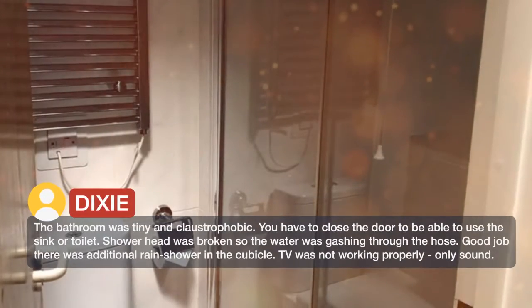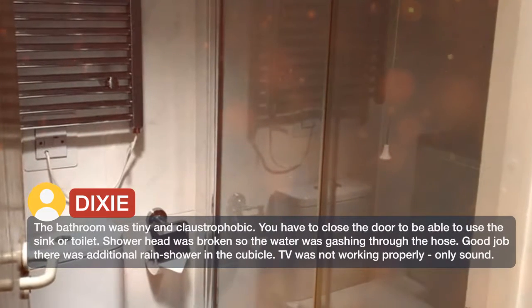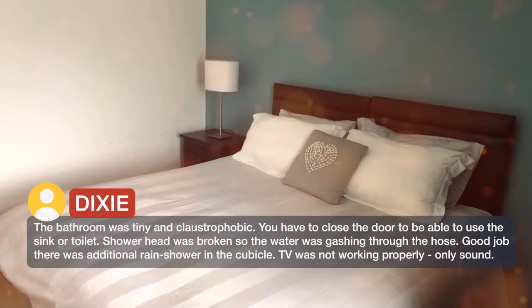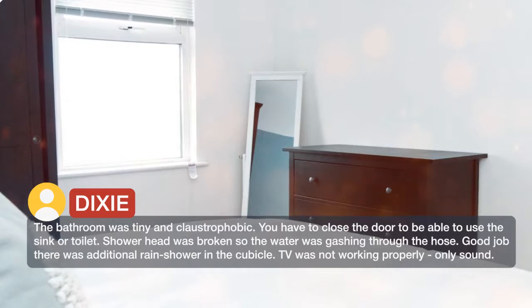The bathroom was tiny and claustrophobic — you have to close the door to be able to use the sink or toilet. The shower head was broken so the water was gushing through the hose. Good job there was an additional rain shower in the cubicle.